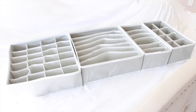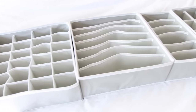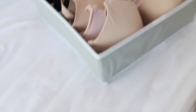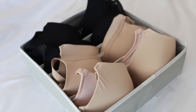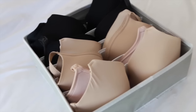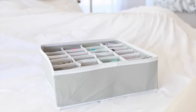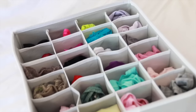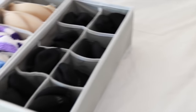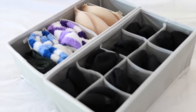For undergarments, I found these awesome organizers from Amazon — a four-piece set was only $13, so a really good price. One of them is for bras, and it's really nice to have them all stacked up like this. It happened to fit perfectly inside my bins, which was great. They also have other dividers: one is great for underwear so each pair gets its own little slot rolled up, and the other two organizers you can use for socks, sticky bras, or even scarves.